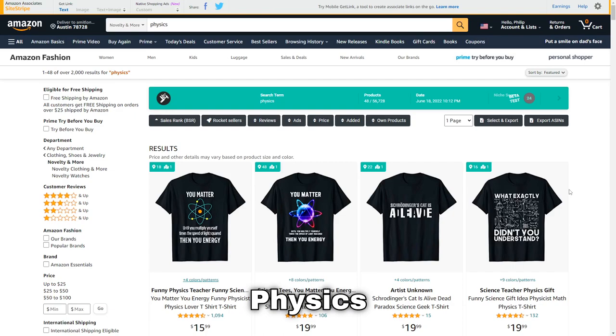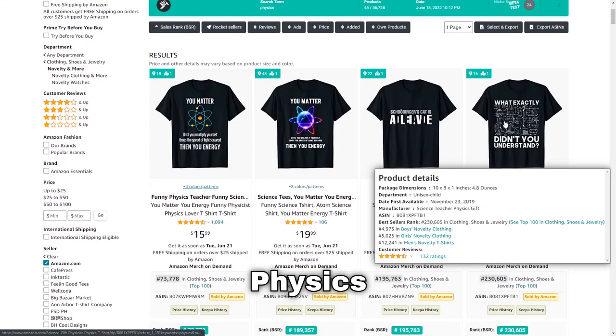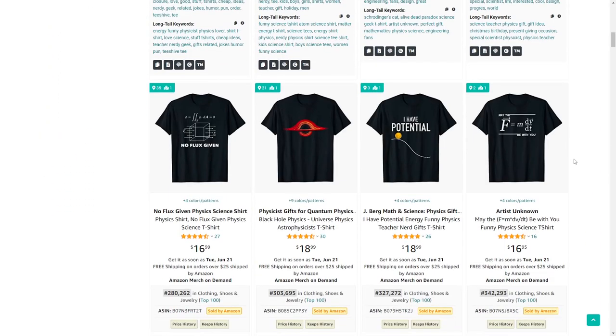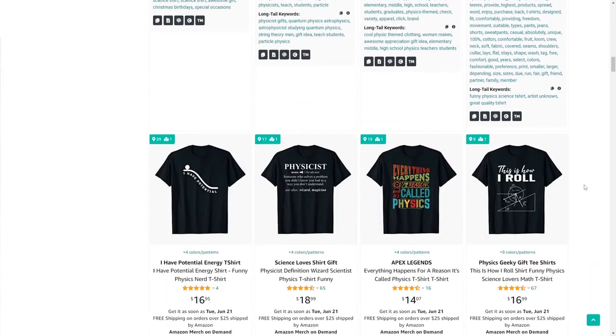Moving on we've got the niche of physics. The designs look very cool and they also exist for math and chemistry, but if you've got some funny physics jokes definitely try and put them on some t-shirts.